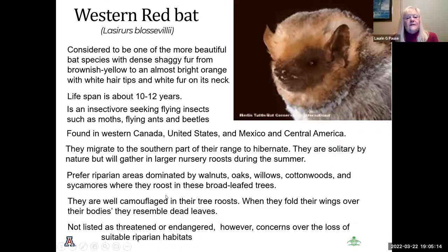The western red bat is considered one of the more beautiful bat species — very fluffy. Their lifespan is 10 to 12 years. They seek flying insects such as moths, ants, and beetles, and are found in Canada, the United States, Mexico, and Central America. They prefer riparian areas dominated by walnuts, oaks, willows, cottonwoods, and sycamores, roosting in these broad-leaf trees. When they fold their wings over their bodies, they resemble dead leaves for camouflage. They are not considered threatened or endangered.